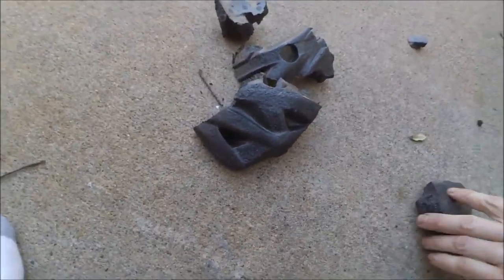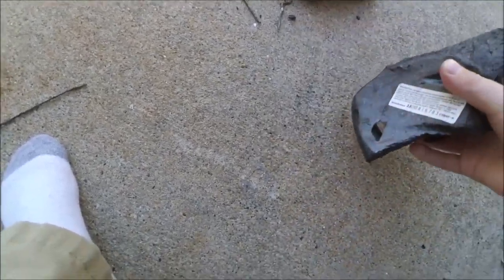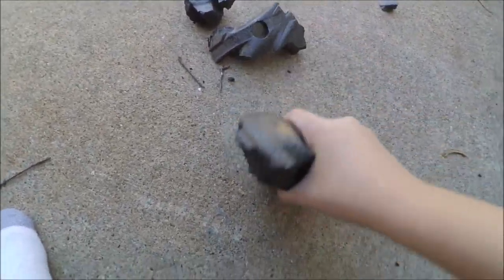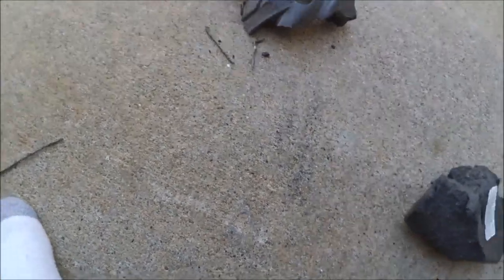That's going to be the end of the video. It's shredding on the concrete and getting inside of it, if you can see. Please like and subscribe — bye!